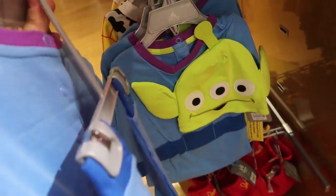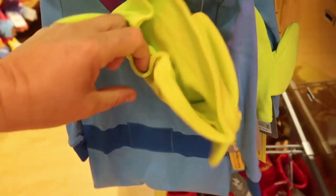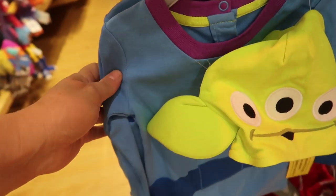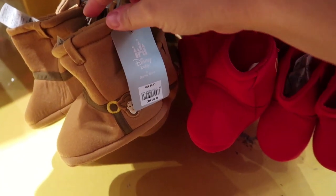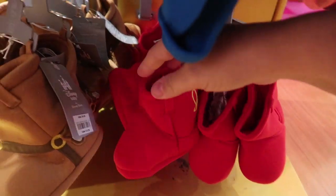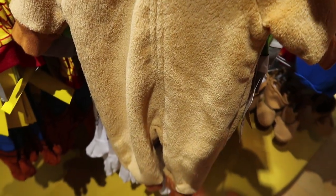Look at this alien onesie set — I love this. It even has a little Pizza Planet logo. I'm going to have to come back and get this for my girlfriend Alicia. I think this is going to be the baby's Christmas present. They even have baby slippers for Woody. It doesn't say Andy. And Jessie. They're slacking. I am loving these lines.